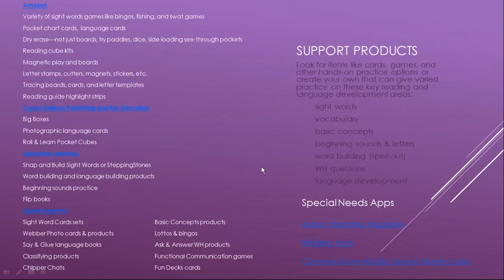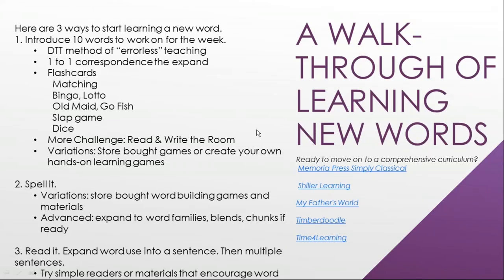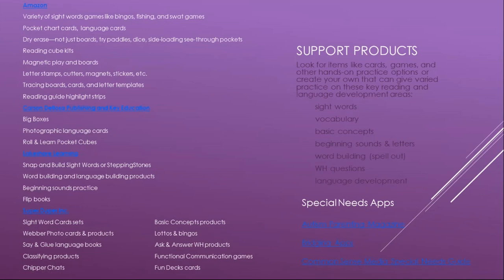There are more resources you can look over yourself. These include all kinds of sight word games, lottos, bingos, and card sets that support the learning system. Look for items covering sight words, vocabulary, basic concepts, sounds and letters, word building, and spelling, because you'll move from learning sight words into spelling out words, then pull in other basic language skills together.